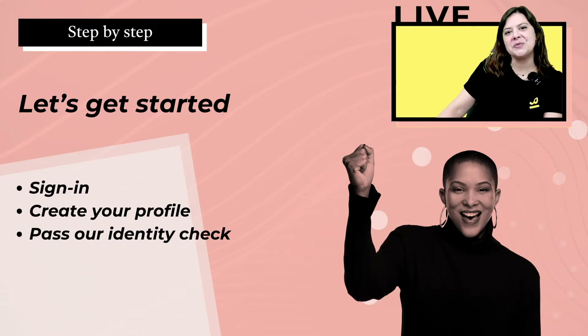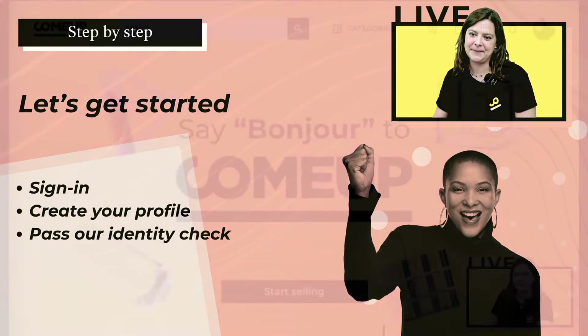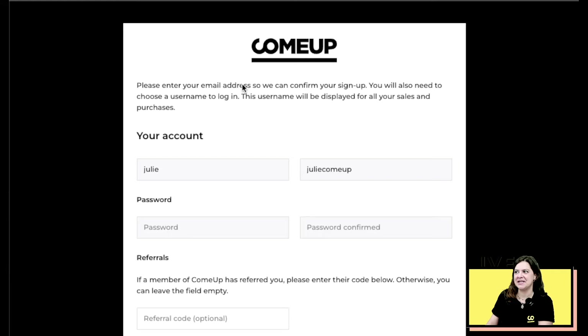Now let's get started. We're going to follow a step-by-step guide on the sign-in process, how to create your profile, and how to pass our identity check. This is the ComeUp home page — the page you'll arrive on when you decide to join and go to comeup.com. First, click on 'Start Selling,' then click again on 'Start Selling,' and this will bring you to the sign-in page.